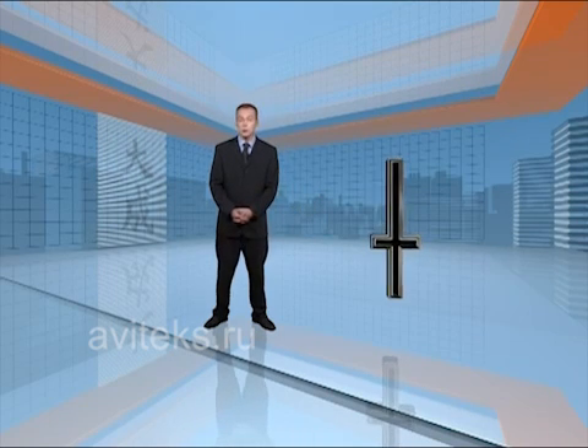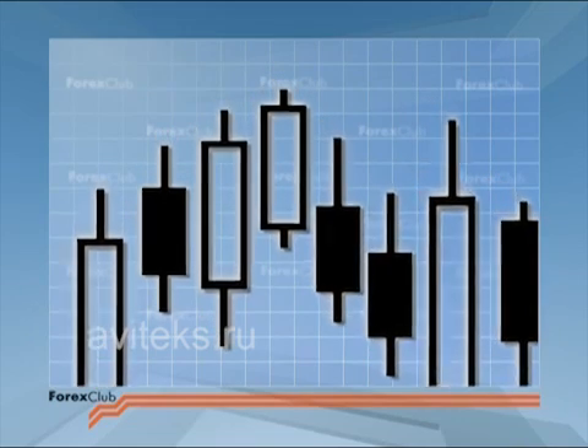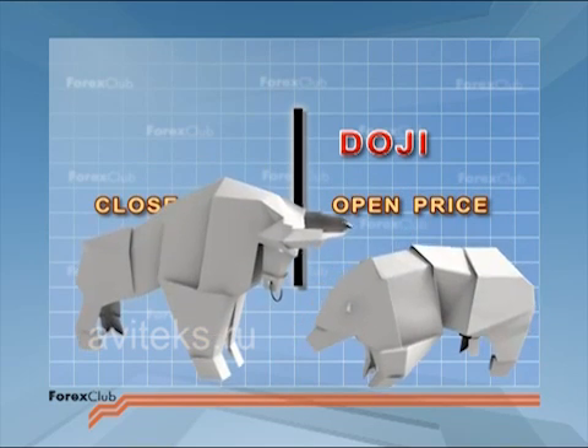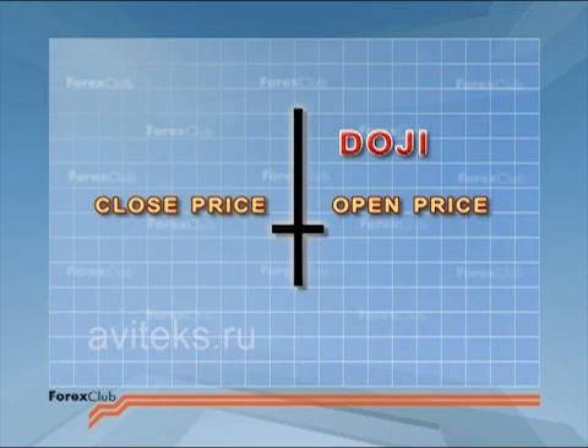The only things we can say for sure on a Forex market are that we must take all four key prices into consideration, and we can only be certain of a candlestick's length and colour after it has been formed. Let's get on to the candlesticks themselves. We'll start by taking a look at the doji — this means 'unskillfully made'. We get doji when the open price and the closed price are equal.